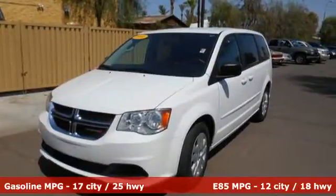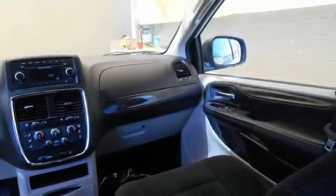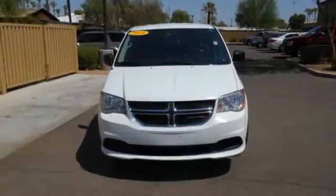With the Stow and Go seating, you can reconfigure the interior to hold almost anything. This functional trendsetter is ready for your test drive.